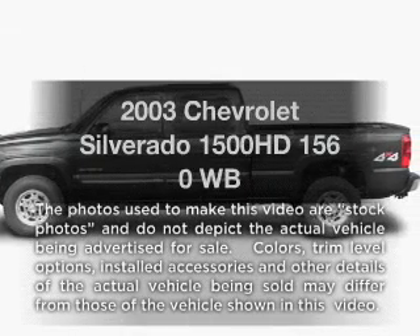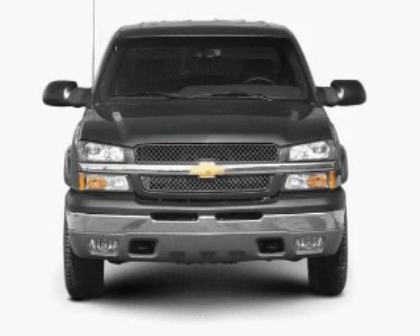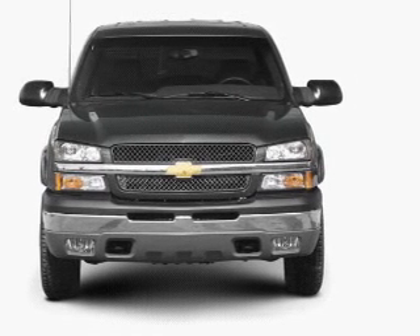Presenting the 2003 Chevrolet Silverado 1500 HD. Everything you need under one roof with this great vehicle.